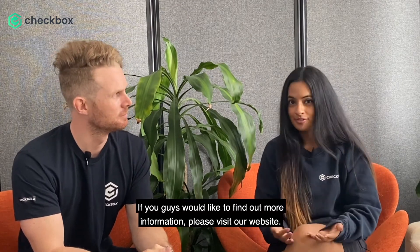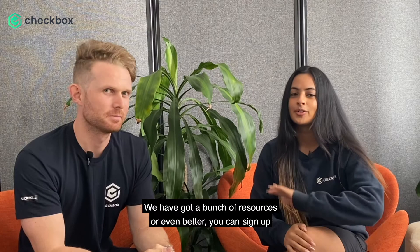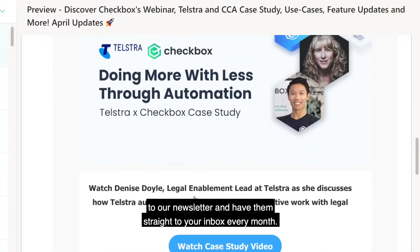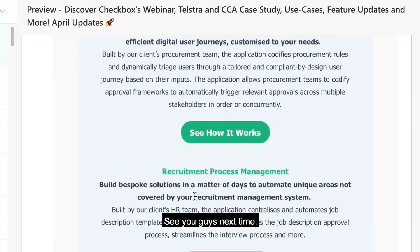Thank you for that information, Matt. If you'd like to find out more, please visit our website — we have a bunch of resources — or even better, you can sign up to our newsletter and have them delivered straight to your inbox every month. See you guys next time.